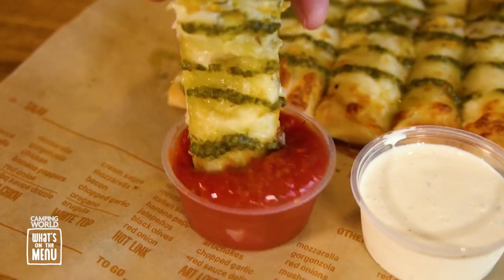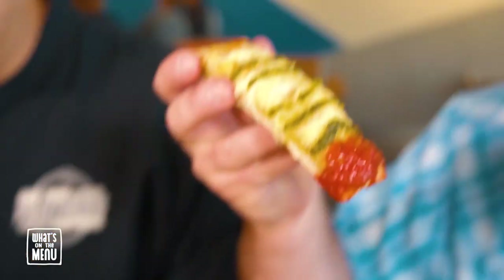Garlic pesto cheesy bread — fantastic. As you all know I'm a big fan of pesto everywhere I go. It did not disappoint: the perfect amount of garlic, the perfect amount of pesto. I could use double the pesto, but it's a really good cheesy bread.